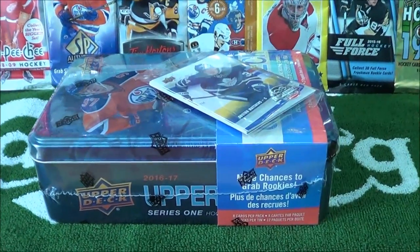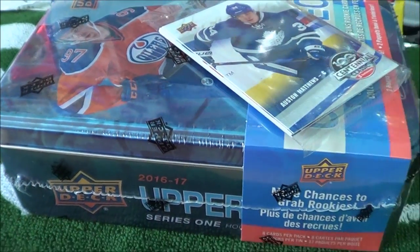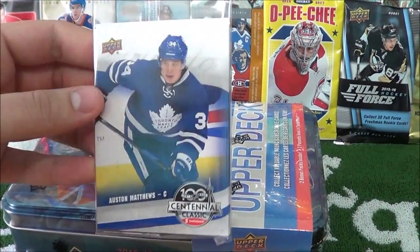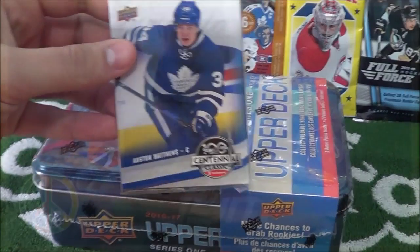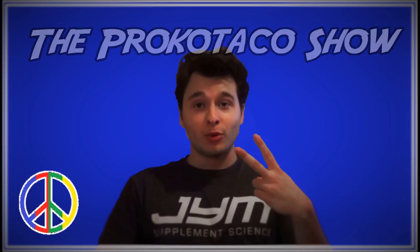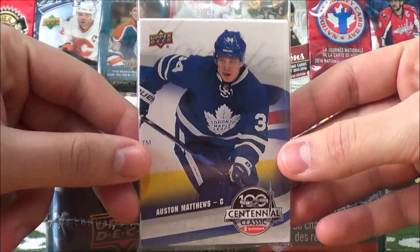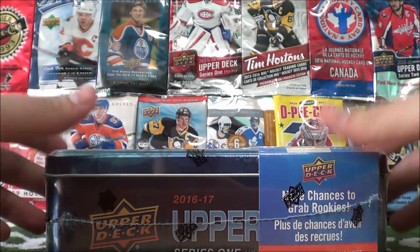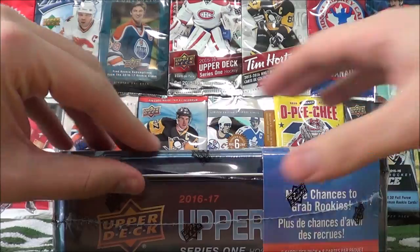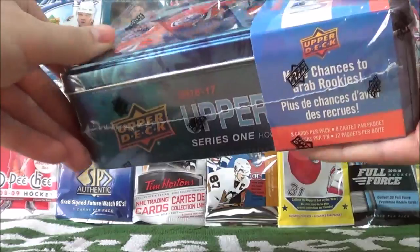What's going on you guys, Procco Taco here. Today we have another tin of 1617 Series 1 and we finally got a nice Centennial Classic promo set that we'll be opening up too. Welcome to the Procco Taco Show. We'll save the Centennial set for last and we'll crack open this tin. This is the third tin of this set that I'm opening up on the Procco Taco Show.